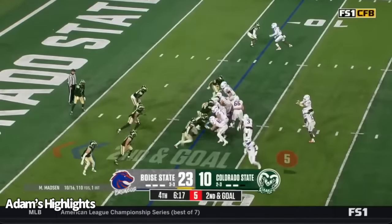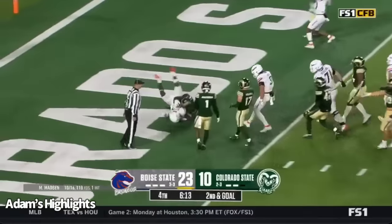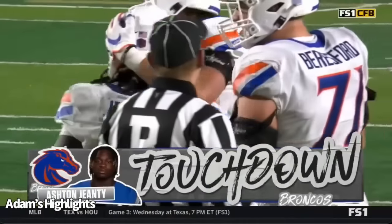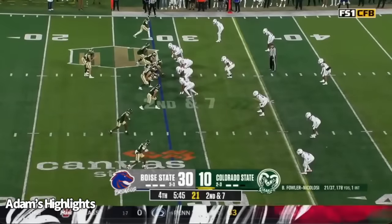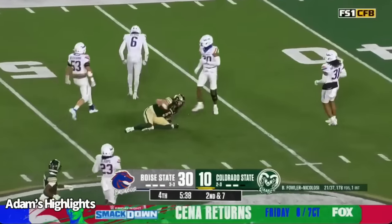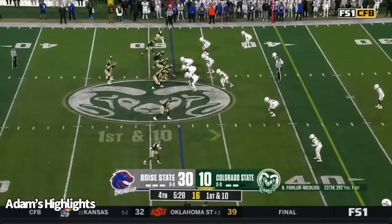Keep him out of the end zone. Gentry remains in at running back, second and goal. It's Ashton Gentry powering his way in for his third touchdown of the game. He made up his mind he was going to score on that play. Same quarterback in the game for Colorado State — Braden Fowler-Nicolosi. Back to pass, four-man rush. He takes a shot as he lets it go. That one complete to Holker.